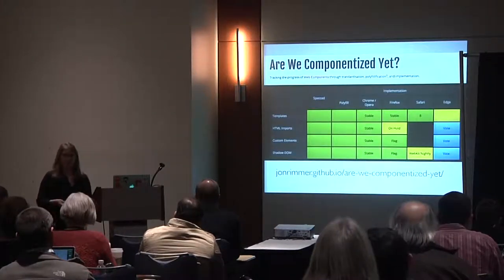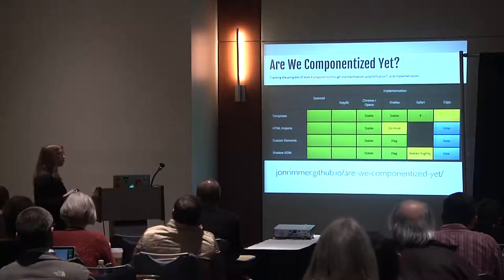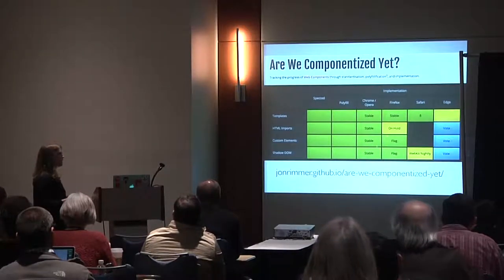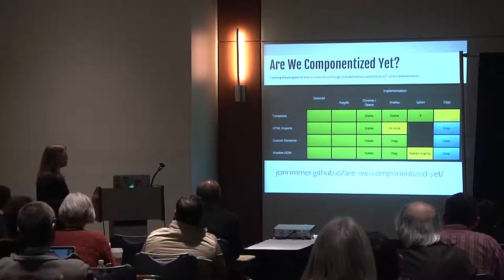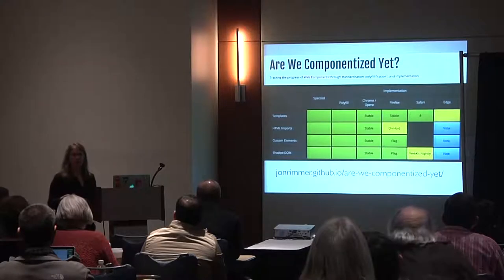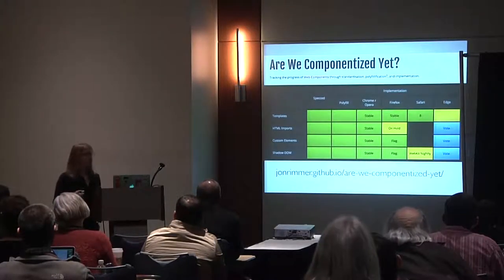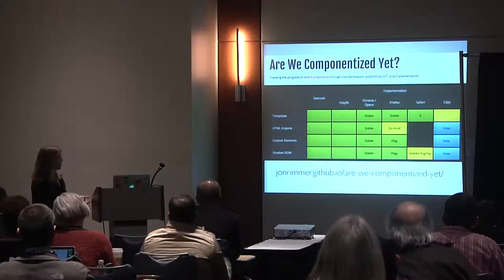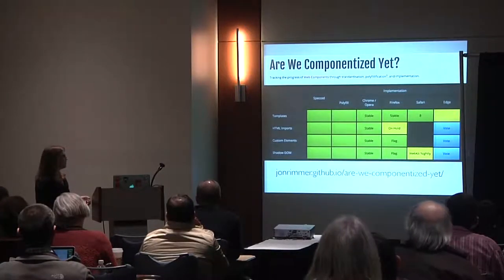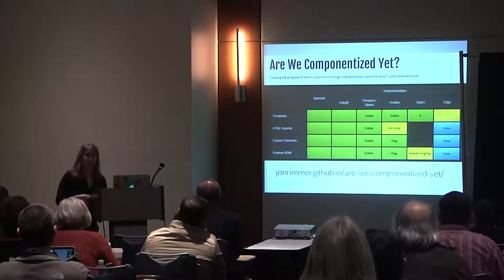The browser support chart may look promising, but much of it is 'flag' rather than stable — meaning users would have to enable experimental settings — so there is not yet wide implementation of web component standards. The question with any emerging standards is: do we have the standard yet?